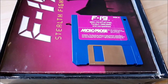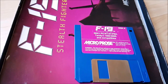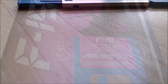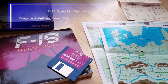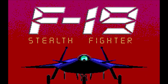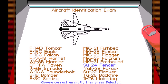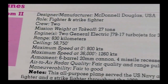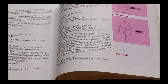F-19 Stealth Fighter used a mixed protection system, both technical and logical. First, it required the original disk even if the game was run from the hard drive. Then, at the beginning of the game, the player had to pass the aircraft identification exam, which presented a visual and required selecting the correct plane from a list. If the wrong plane was selected, the game was restricted to flying training missions with pre-set equipment.